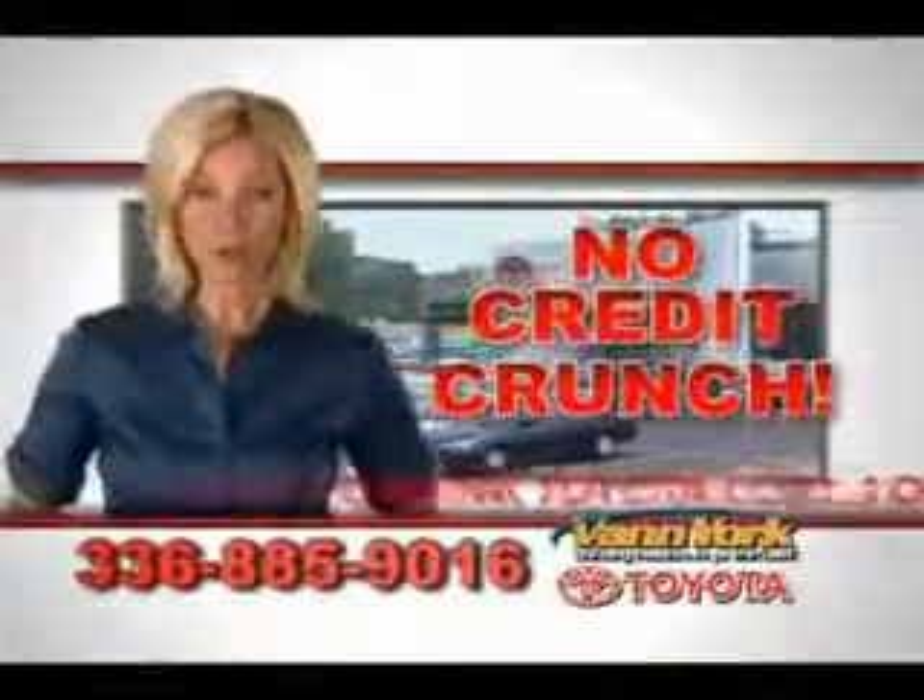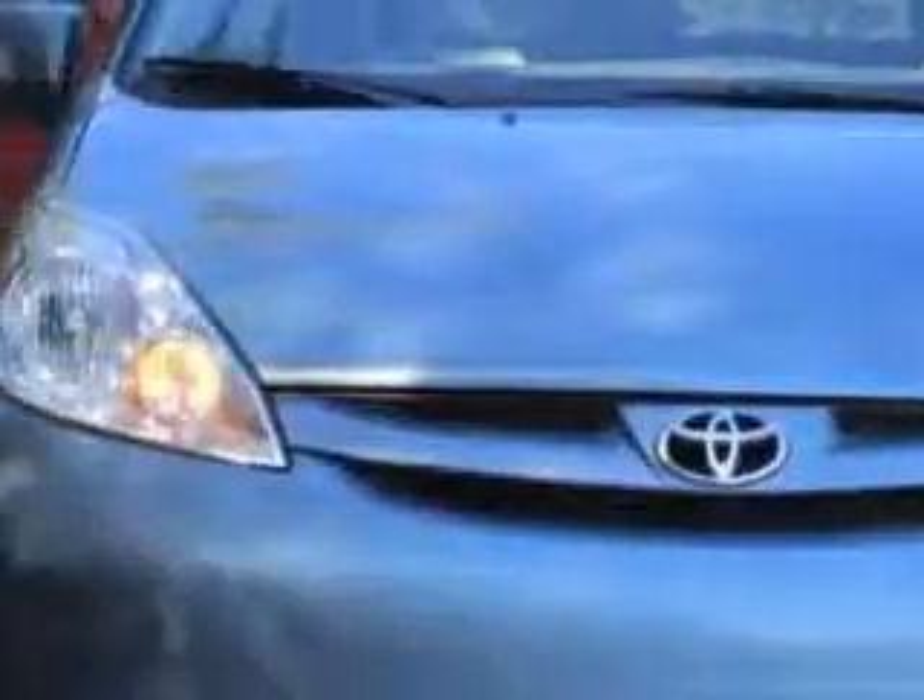There's no credit crunch at Van York Toyota — millions of dollars to lend. Van York Toyota knows you want more in a car; you expect the best from your vehicle.